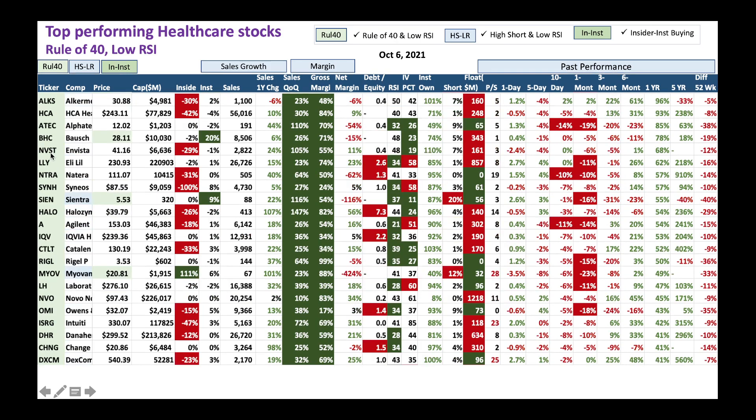We've got a few more with the same criteria - rule of 40 satisfied, low RSI. Look at what institutions are doing. For example, Bausch - a great company with a lot of eye care type products. Nice sales growth here. Institutions are buying heavily and the stock is trying to show a small turnaround. I think it's a good one to buy and take advantage of this institution buying, even as the stock has sold off.